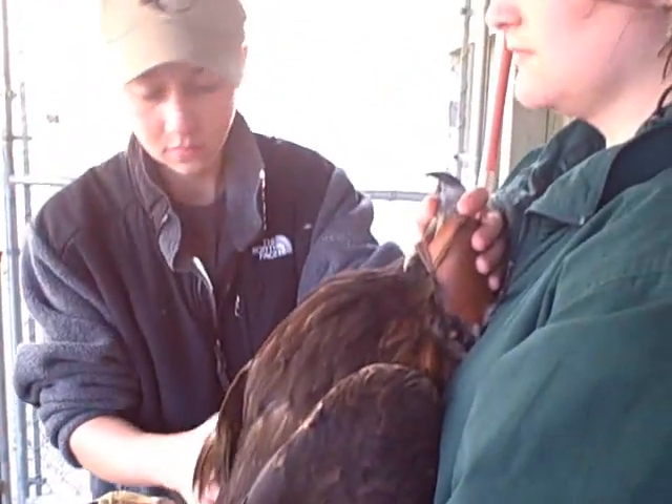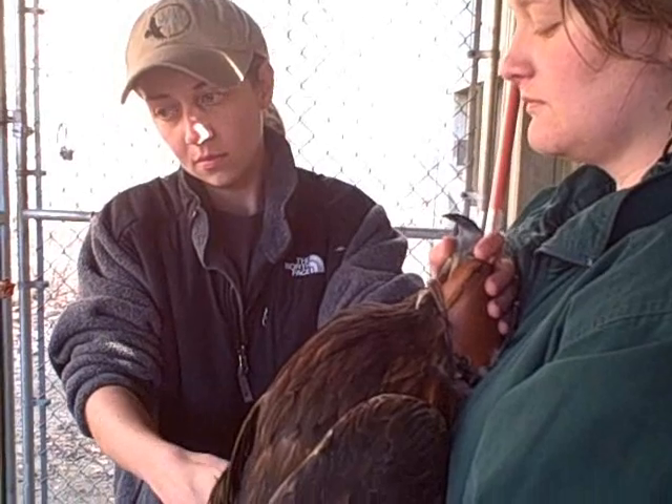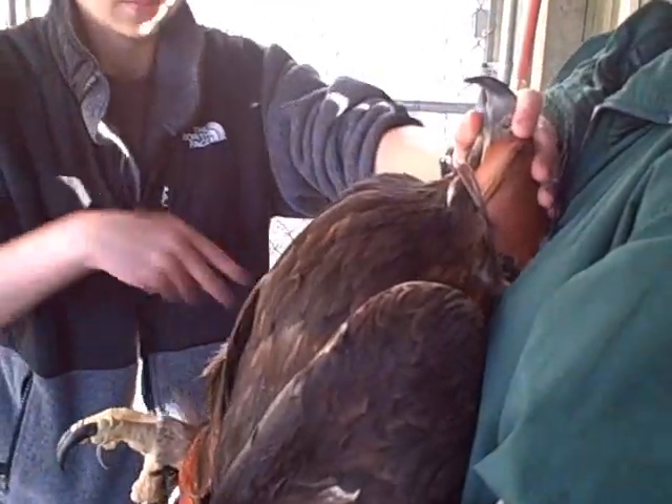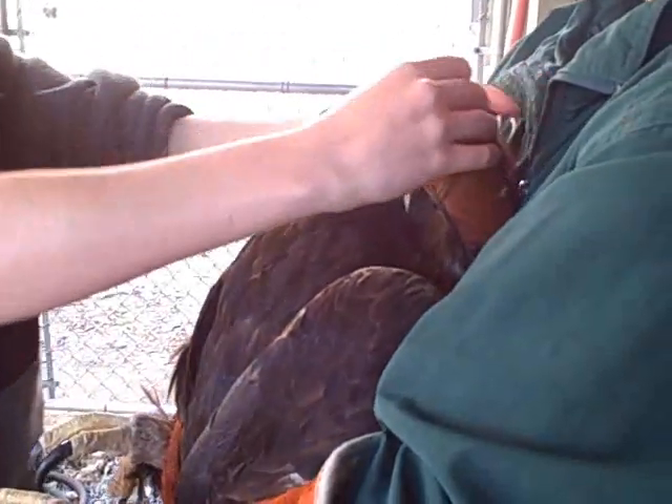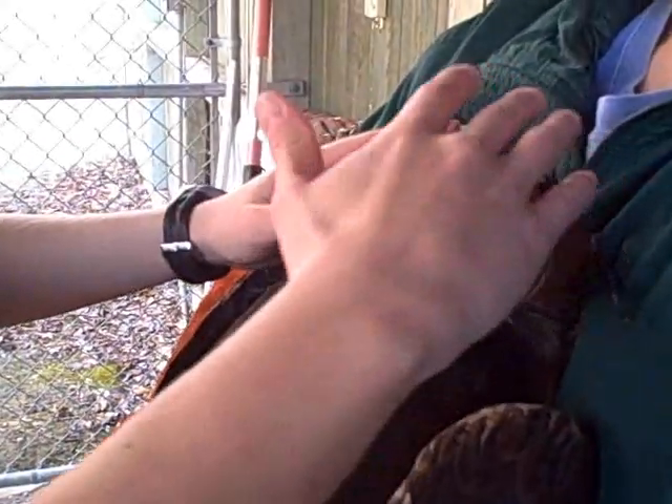We will also weigh the bird, and we do this twice a year. We take all of our exhibit birds out of their enclosures and do a full physical on them. And wrangling the eagles is always one of our biggest jobs here.